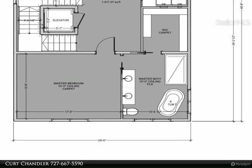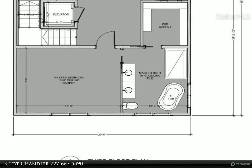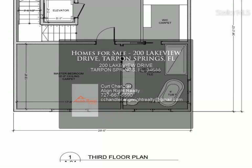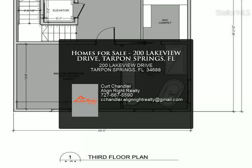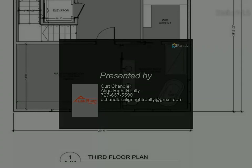Please understand that the photos shown are not necessarily the actual home that you may choose to build. For more information, review the details below or contact us.